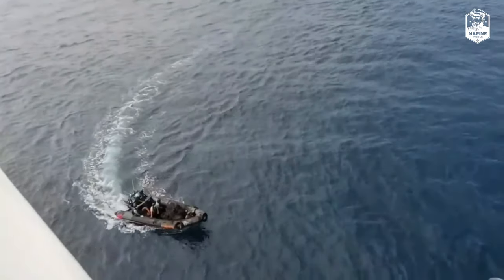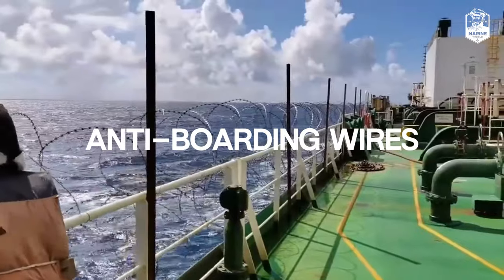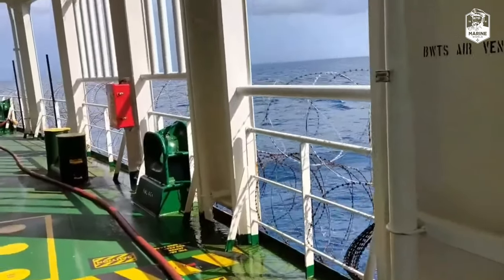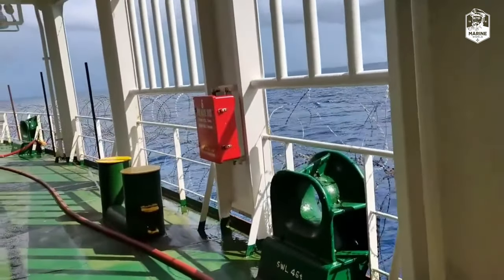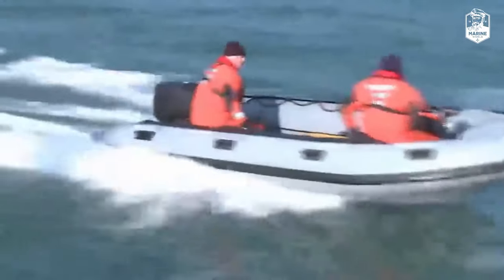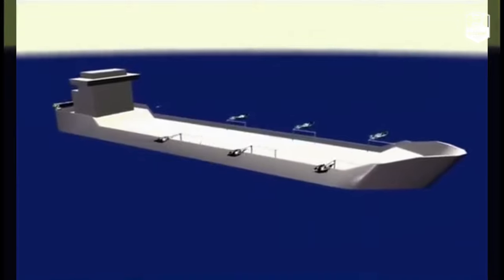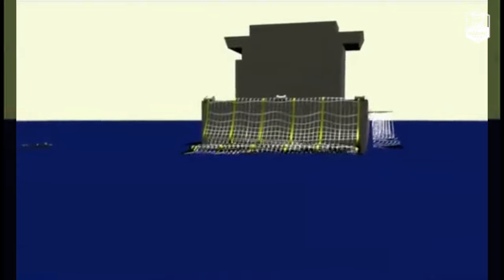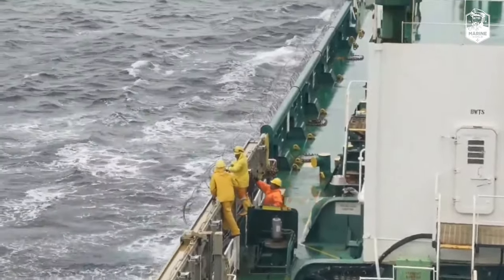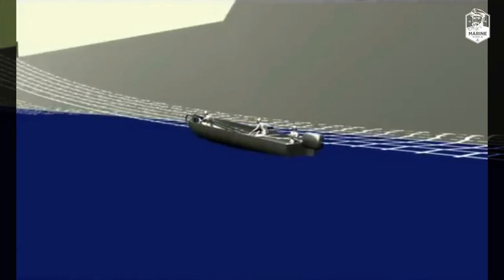For those who dare come too close, the crew members use another formidable defence: anti-boarding wires. These specialised barriers serve as a physical deterrent, thwarting pirate attempts to board ships and ensuring the safety of crew and cargo. Anti-boarding wires are heavy-duty cables or nets installed strategically around the perimeter of a ship. Designed to withstand considerable force and pressure, these barriers create an impossible obstacle for would-be intruders, preventing them from gaining unauthorised access to the ship.